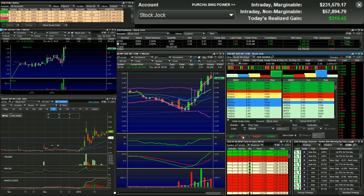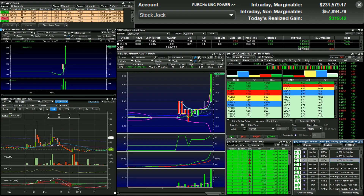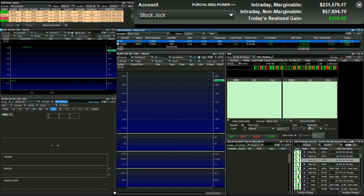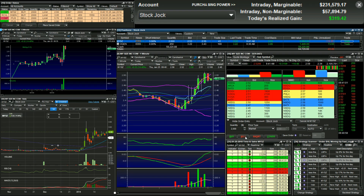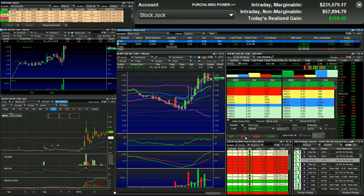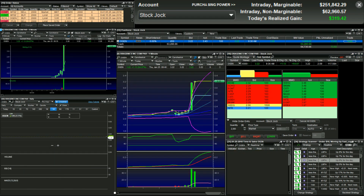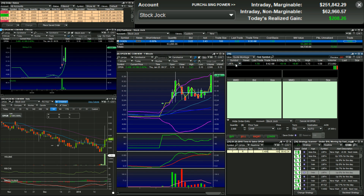We'll send out a replay for the webinar as long as we get a good recording. Alright, so OGEN — I'm getting out of that, minus $5 on that. LMFA, pull up the chart.